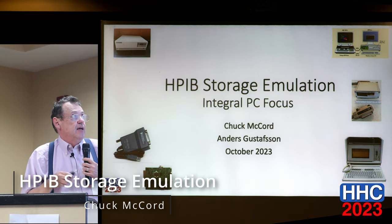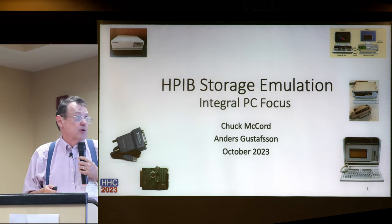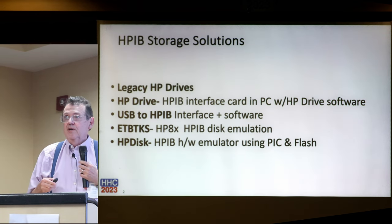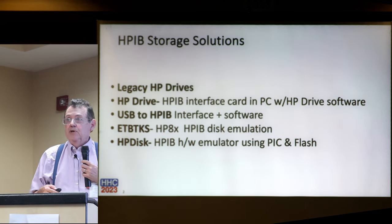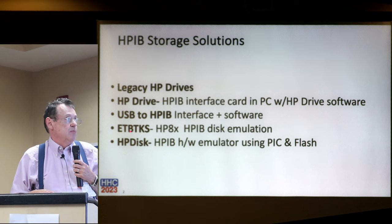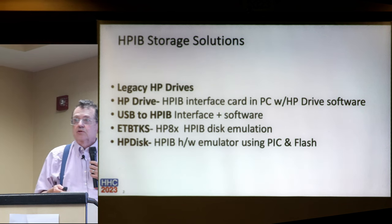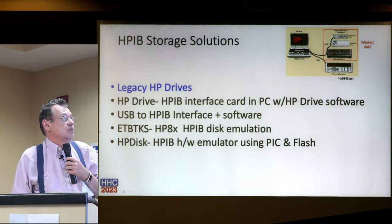This talk is about HPIB storage emulation, with a focus on the integral PC at the end. What are some of the current HPIB storage solutions that are out there? There are legacy HP drives, HP Drive software, USB to HPIB interface solutions, Everything But the Kitchen Sink, and HP Disk. We'll talk about each of these in turn.